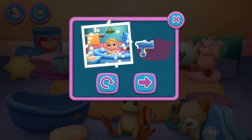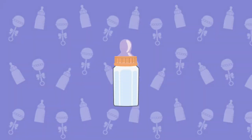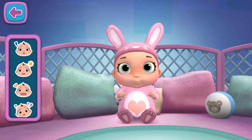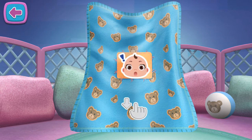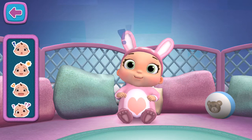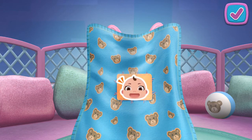Look! You're getting closer to a sticker surprise. Time for peek-a-boo! Choose a face from the tray and drag it onto the blanket. Tap here if you'd like to move on, or keep playing for more peek-a-boo!